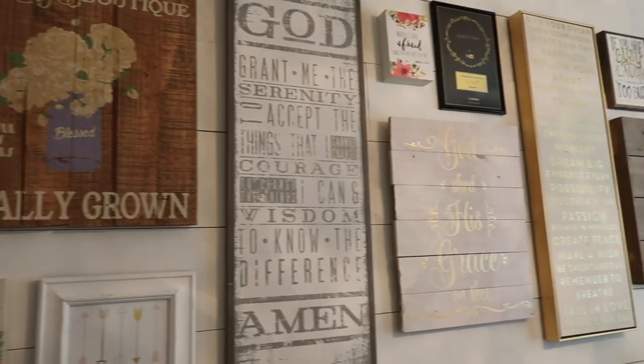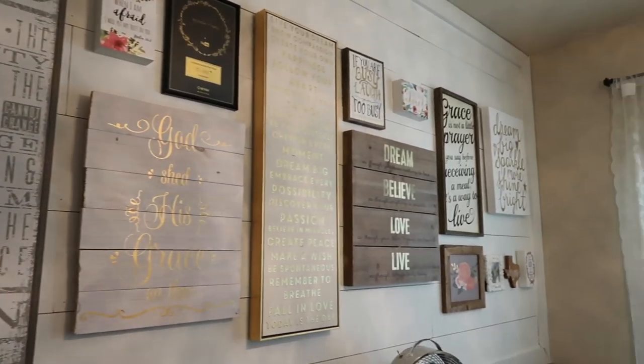The first thing that I imagined for this wall was a beautiful gallery wall, so that's what I did. I have a lot of inspirational quotes, a lot of florals, and it's just very shabby chic.